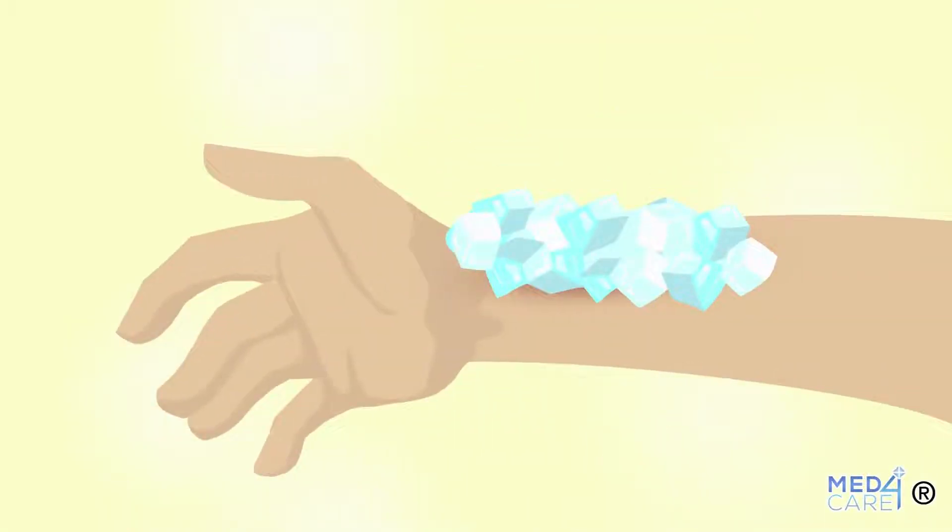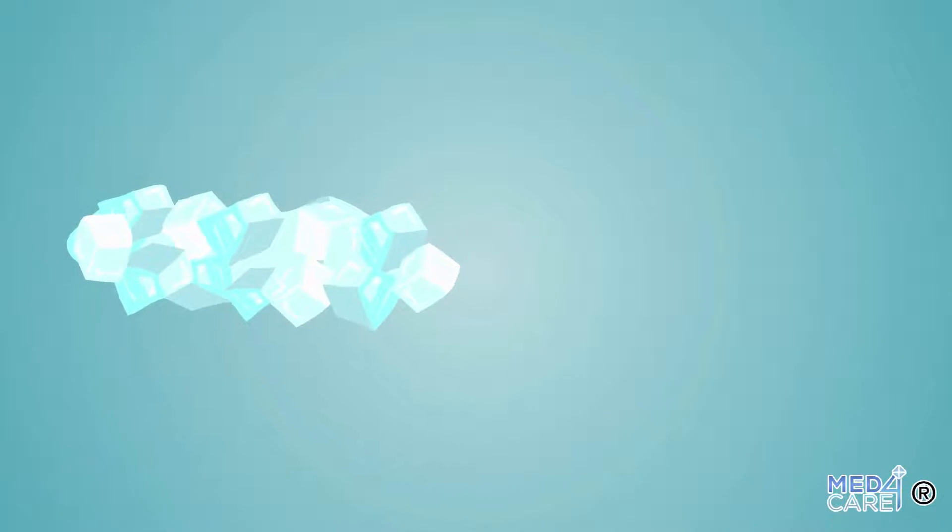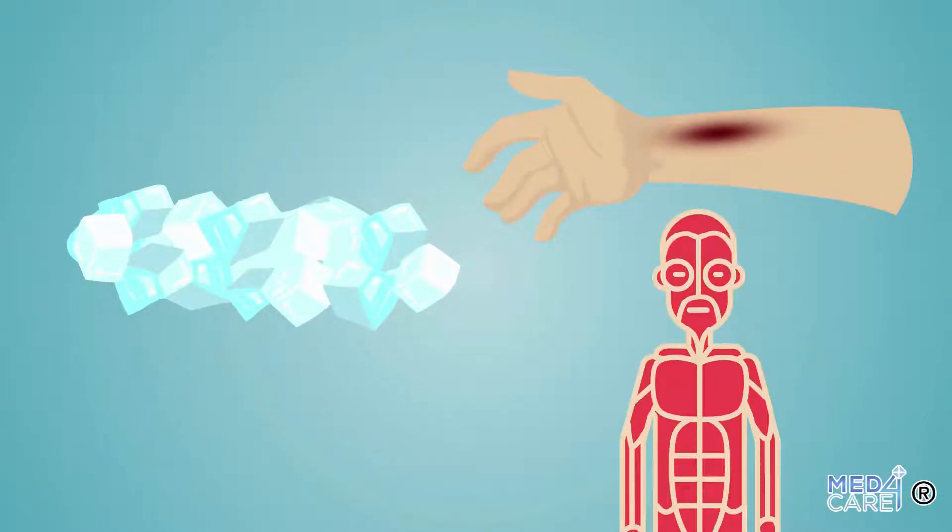As we all know, ice releases cold temperature that provides a cooling effect on the skin in general. For this reason it might be natural to think of using it directly to cool a burned area, especially when the burn is caused by heat. In fact, the cold has a good effect against pain, against inflammation, and against swelling of the tissues.